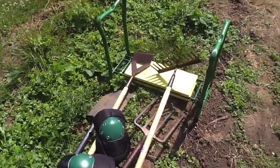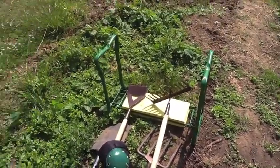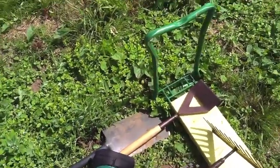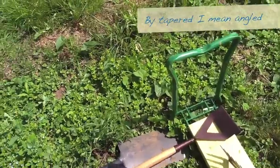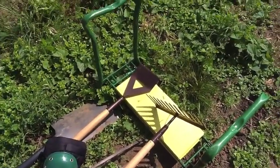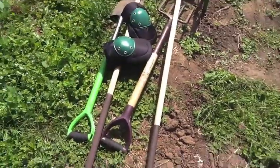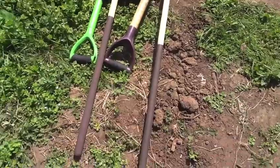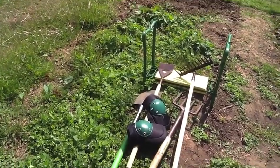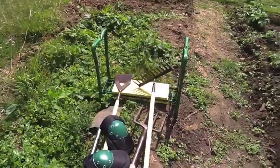In addition to the spade and fork, we've also had delivered a rake and a Dutch hoe. Apparently this style of hoe is called a Dutch hoe — it's got a slightly tapered end to help get the weeds out. They are both from the Spear and Jackson Elements range, bought from Amazon. It's a budget range, not expensive — I think they're around ten and twelve pounds each. The fork I bought in the same range has been really good, so hopefully these will be as well.